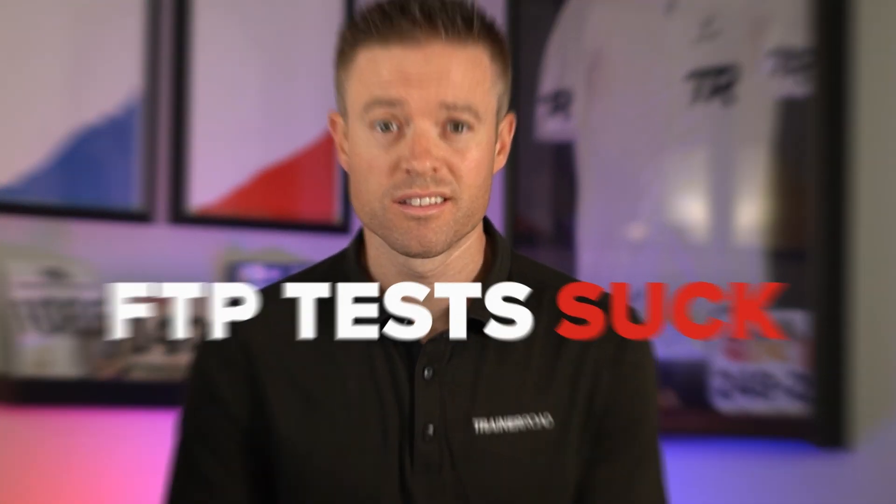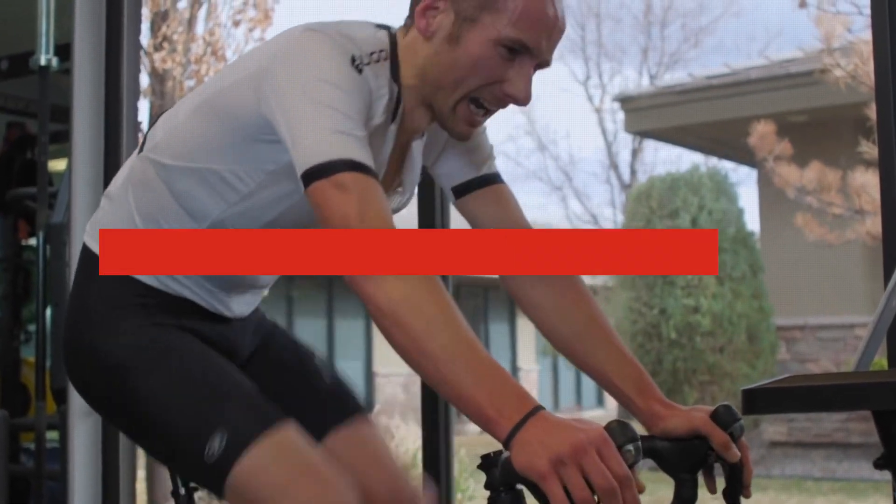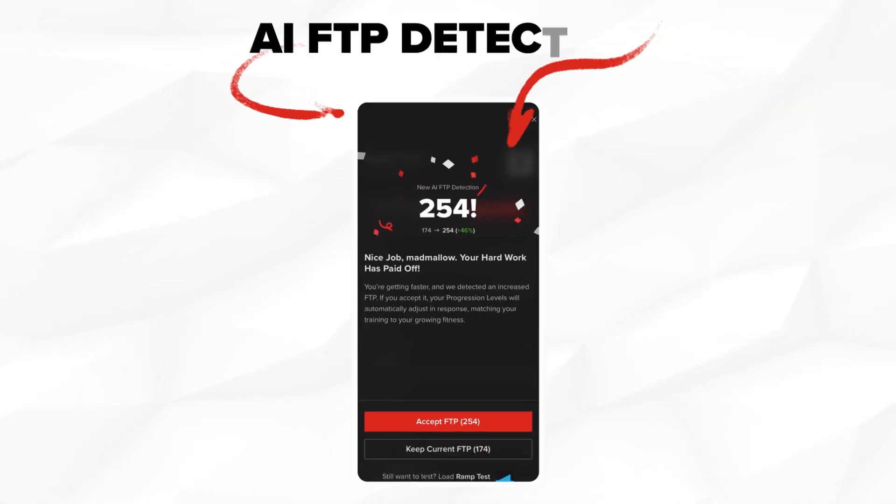FTP tests suck. They're painful, dreadful, and unless everything goes perfectly, you get a bad result — and a bad result means bad training. We did what we do best here at TrainerRoad and we used AI to solve the problem. It's called AI FTP Detection. And here's what you need to know.